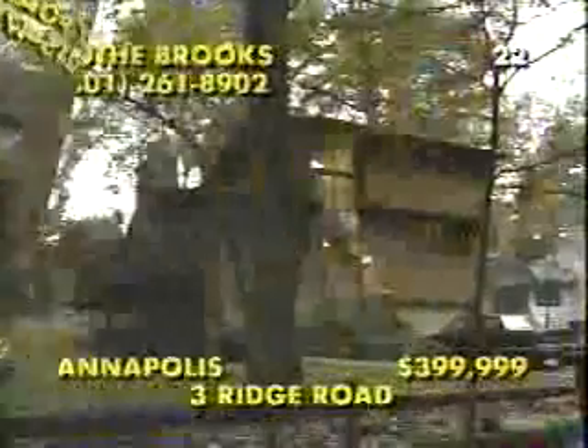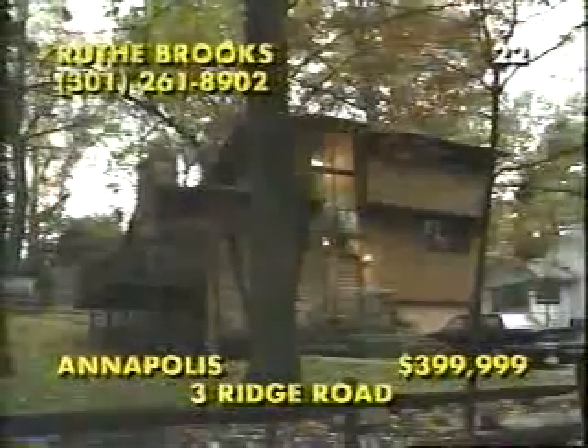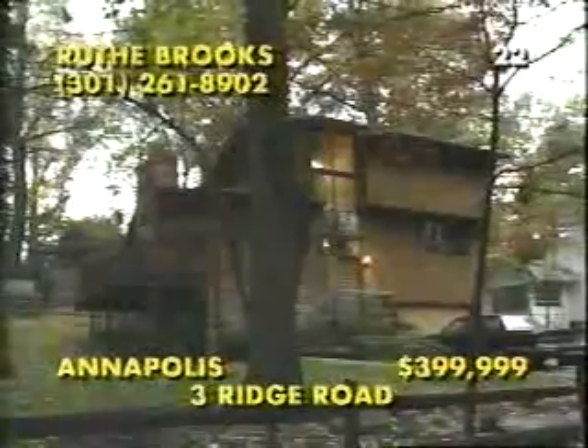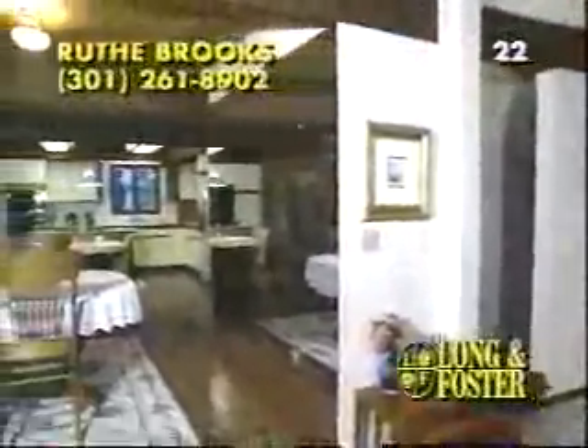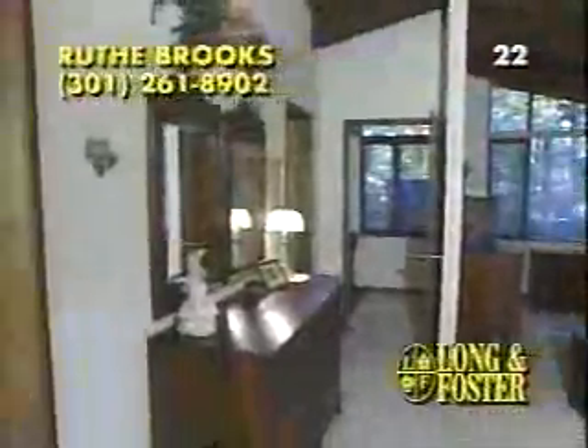This custom-designed post and beam deckhouse is just minutes from the city dock of Annapolis on a quiet wooded property in Warder Bluffs. With a rich combination of materials and textures, the interior is a blend of natural wood, stone, and tile with state-of-the-art amenities like a Jenn-Air kitchen, a glass conservatory overlooking the pool and patio area, and a wonderful family room with a cozy wood stove and a rough-in for a wet bar. From one of two romantic balconies, step into this luxurious master suite, a palatial retreat with Italian marble around a double jacuzzi. Call Ruth Brooks at 301-261-8902.